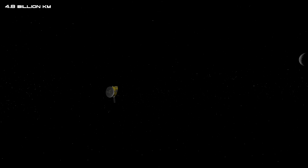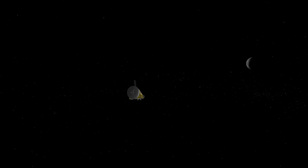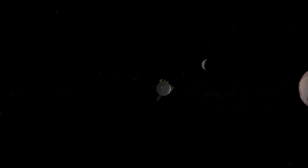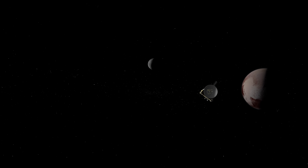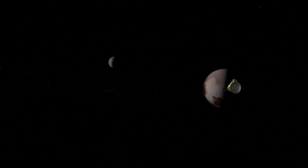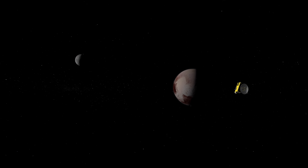After the Jupiter encounter was complete, New Horizons' next destination was the icy dwarf planet Pluto, approximately 3 billion miles away from Earth. In order to save energy, the spacecraft was put into hibernation mode in June 2007 and was only revived around two months every year for system checks. Then, nearly seven and a half years later, in December 2014, New Horizons was woken up for the last time, as it had finally arrived at Pluto.